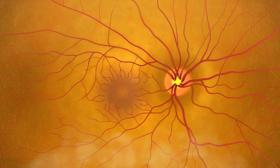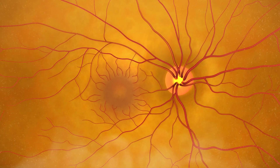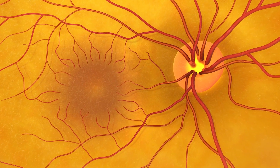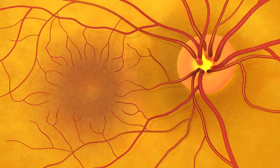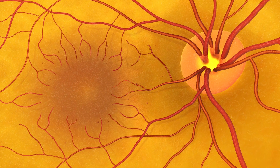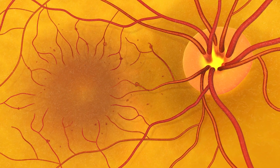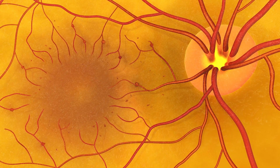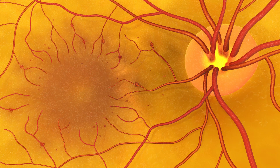In addition to the optic nerve, the doctor can also clearly see the retina at the back of the eye. The doctor might see signs of diabetic retinopathy. Early diabetic retinopathy starts with small red dots called microaneurysms, which appear around the outside of the macula and can progress to leaking blood vessels, causing thickening of the retina and blurring of vision.